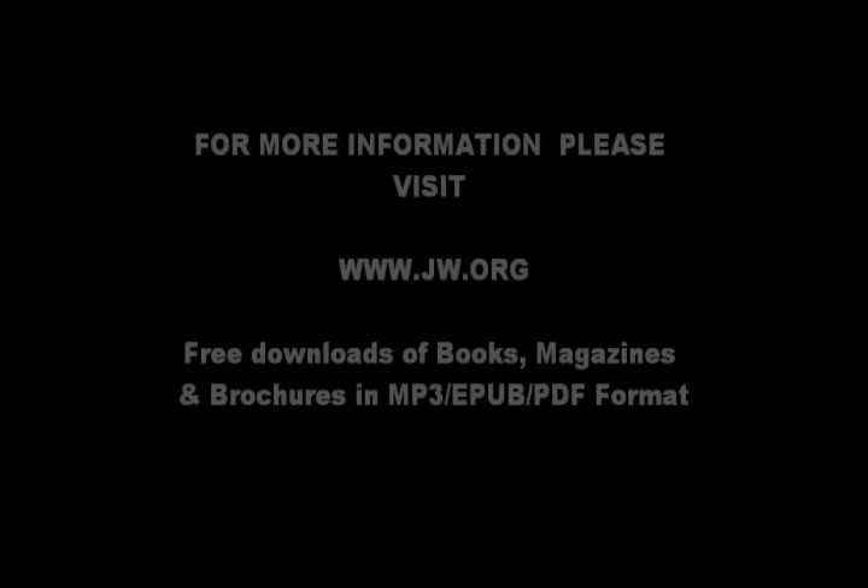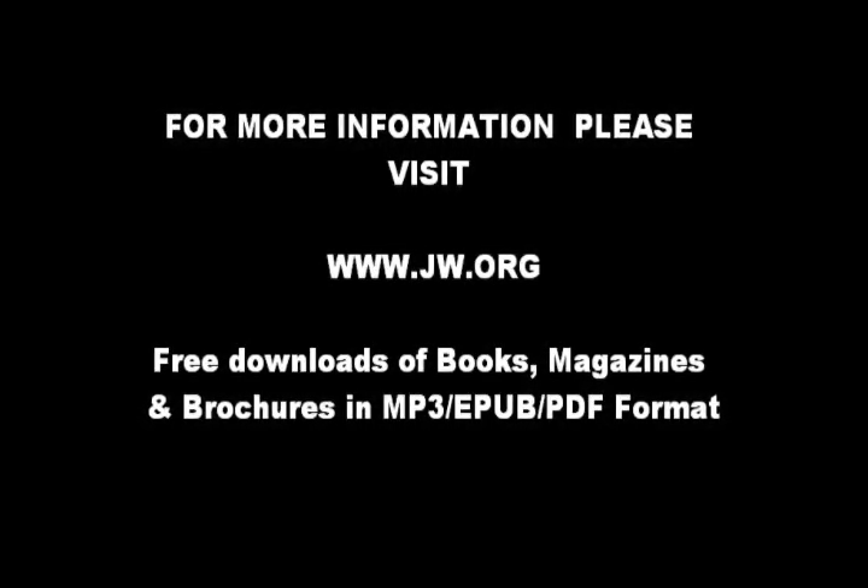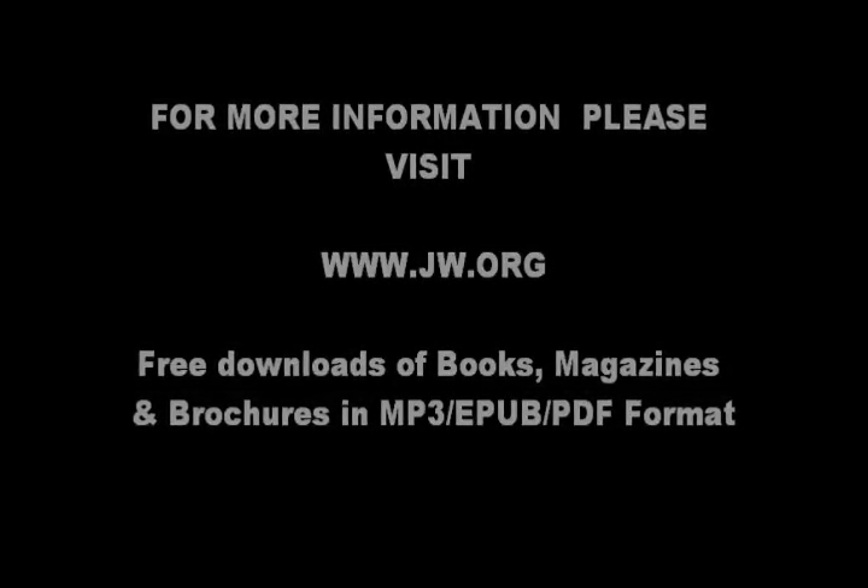For further information, please visit our website at www.jw.org.